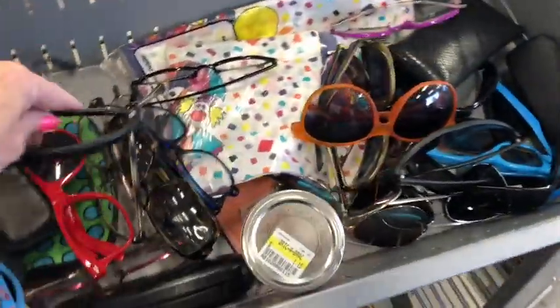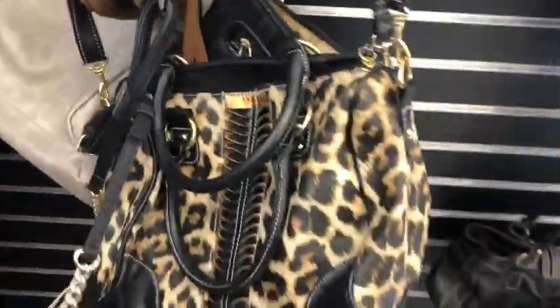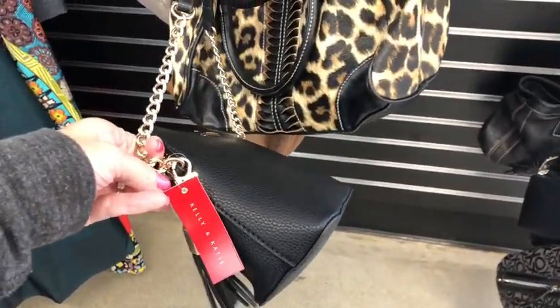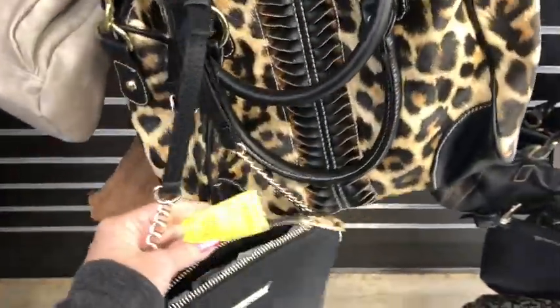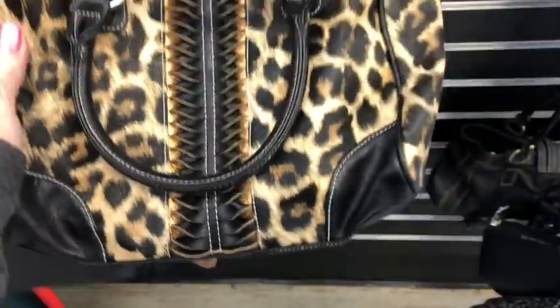Tons of goggles. Glasses. Purses hanging back here. There's another main section that I'll take you to. This one's brand new — Kelly and Katie — little crossbody bag for 10 bucks. And this leopard little number here.